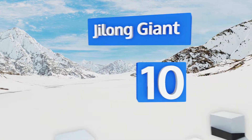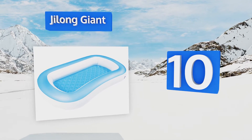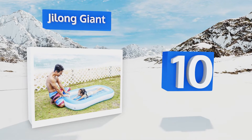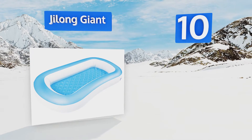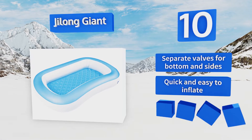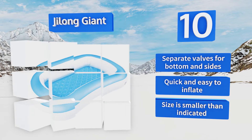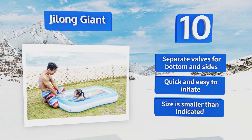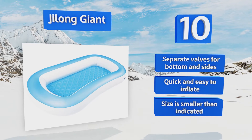Starting off our list at number 10, the G-Long Giant offers plenty of room for tots to splash around or stretch out and relax, and it's also great for use indoors as a ball pit. The material is durable and resistant to tearing, and the soft sides make it easy for kids to climb in and out. There are separate valves for the bottom and the sides, and it's quick and easy to inflate. However, note that the size is smaller than indicated.